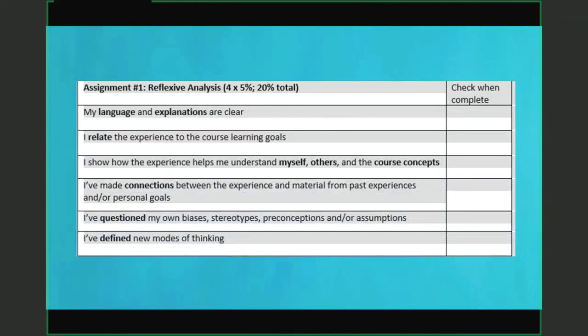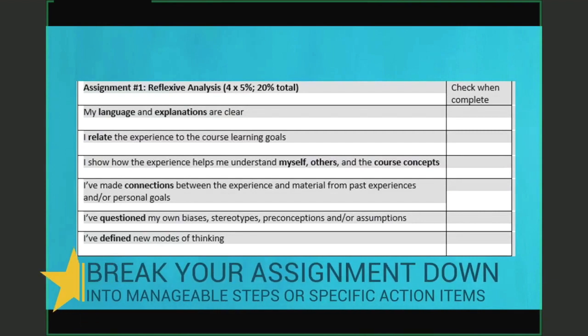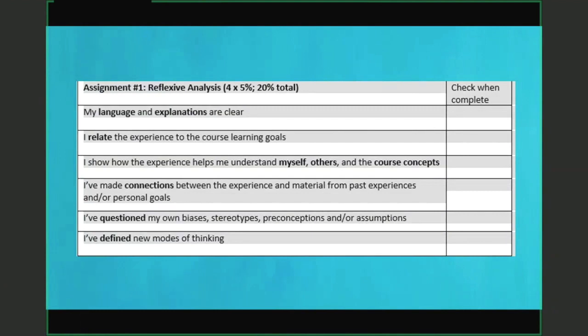Here's an example of an assignment-specific checklist from a nursing class where assignment number one was a reflexive analysis — a really complicated and in-depth assignment where the instructor wanted a lot of things. Breaking that assignment down into manageable steps, such as looking at language and explanations, and checking if the experience was connected to the course learning goals, means you are understanding all the expectations thoroughly, and you can check them off at the end knowing you've hit all those points.